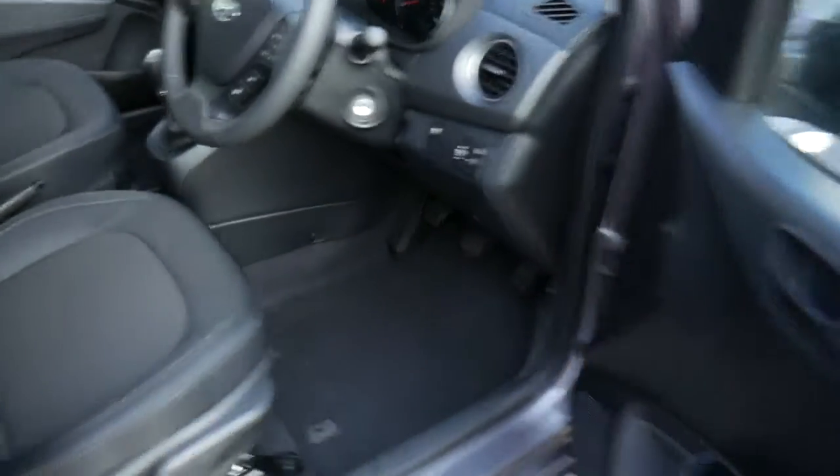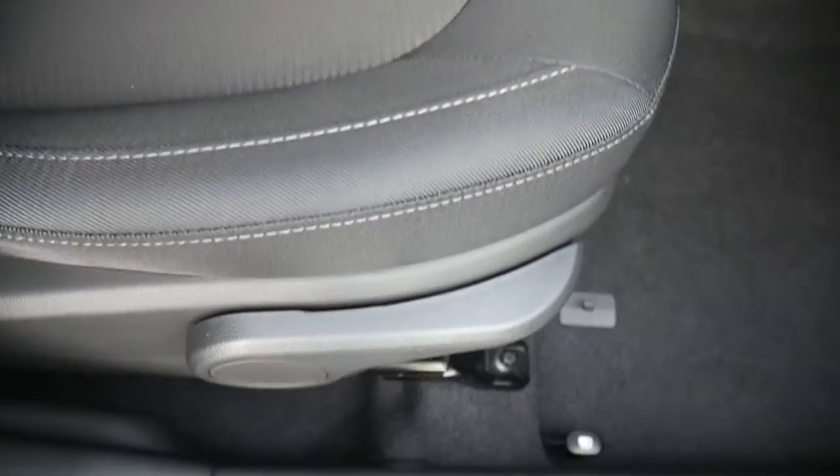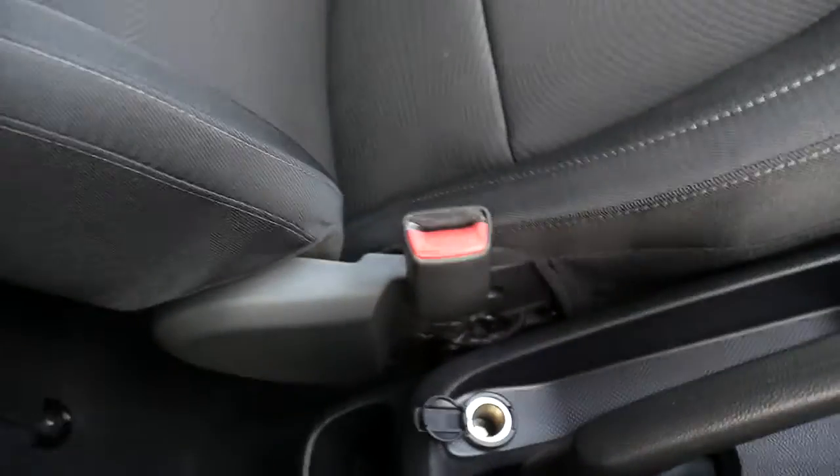As you can see, there's nice cloth upholstery throughout. You also have electric windows in the rear as well. Moving into the front, there are nicely shaped, supportive front seats, height-adjustable on the driver's seat, and you've got your centre console with plenty of storage.